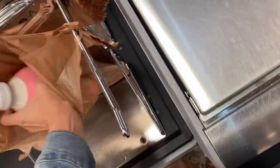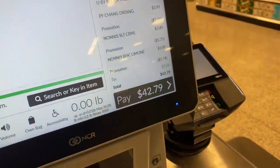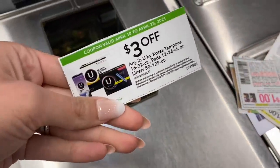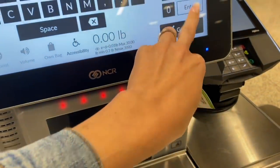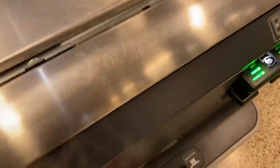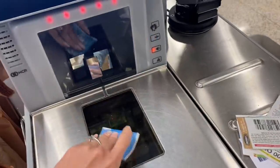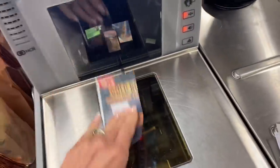So we are at self-checkout. We're going to go ahead and scan everything, and then I'll show you how to do the coupons. When you are typing in a store coupon, we're going to do that one first. If you're at self-checkout, you type in the code down in the bottom right corner, just like you were doing a fruit or vegetable. If you're at a regular checkout, your cashier will do that for you. You can see it takes $3 off. Then I'm going to scan all my manufacturer coupons. Normally everything goes pretty smoothly here at Publix, and if there is a coupon issue, they're normally really good about fixing it.